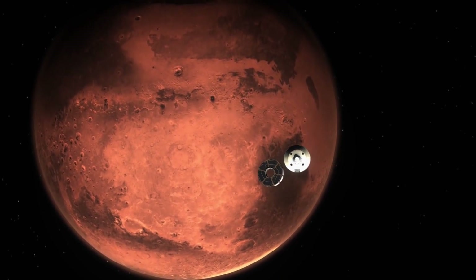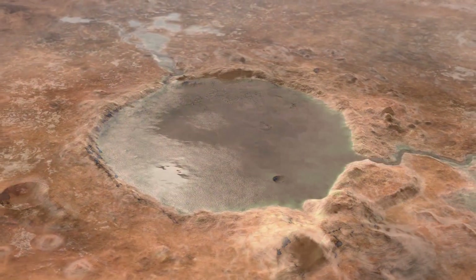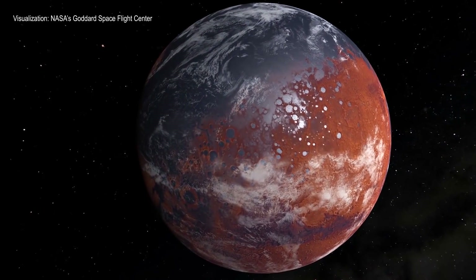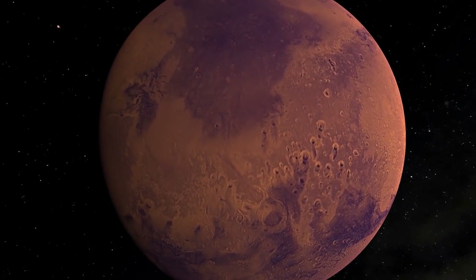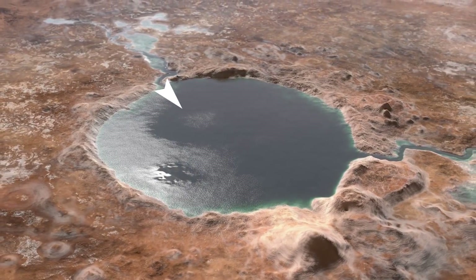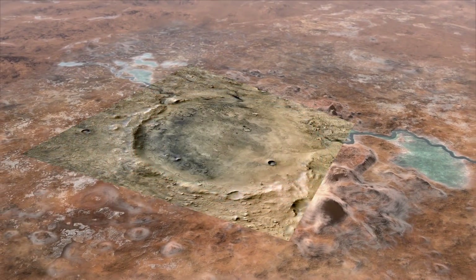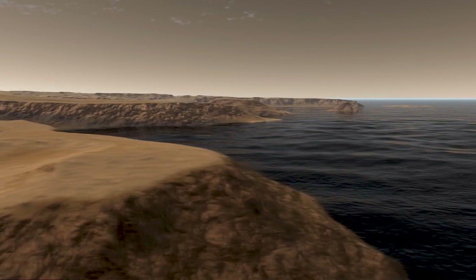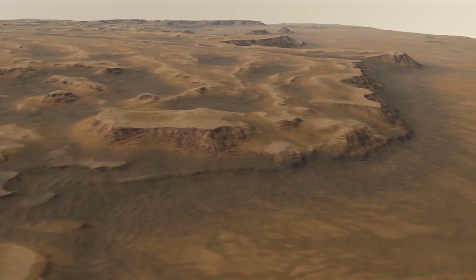Perseverance is one of three spacecraft going to Mars this year, the other two being Tianwen-1 and Hope. The target on the surface of Mars is what we believe used to be an old lake — it's called Jezero Crater. Like many craters, it's a big hole in the ground where water would collect. We know this one was a lake for a long time because we can see inflow and outflow channels. At the inflow channel, we can actually see a delta where sediment has been laid down for a long time — making this an excellent place to look for evidence of microbial life from the earliest days of Mars.